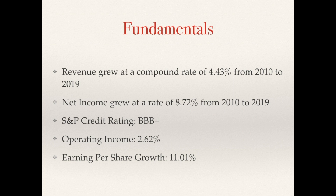Let's look at some fundamentals. The company's fiscal year ended for 2019 in July, so we're looking at fiscal years 2010 to 2019. In that time period, revenue grew at a compound rate of 4.43%, and net income basically doubled that at 8.72%. The company currently has an investment grade rating of triple-B-plus. Operating income only grew at 2.62% compounded annually from 2010 to 2019. However, earnings growth had double-digit growth at 11.01% in that same time period.